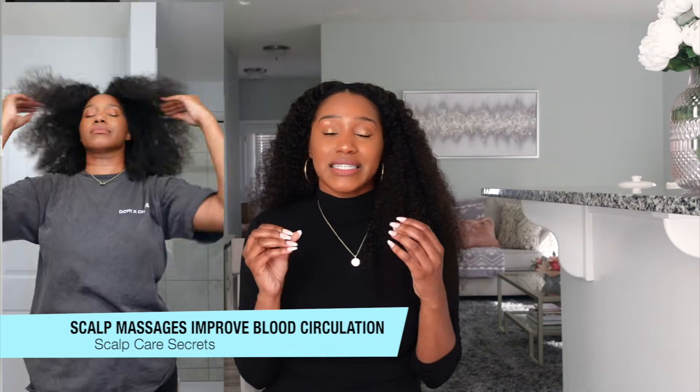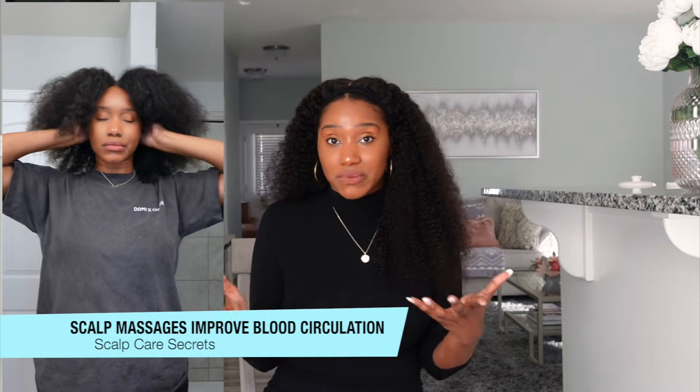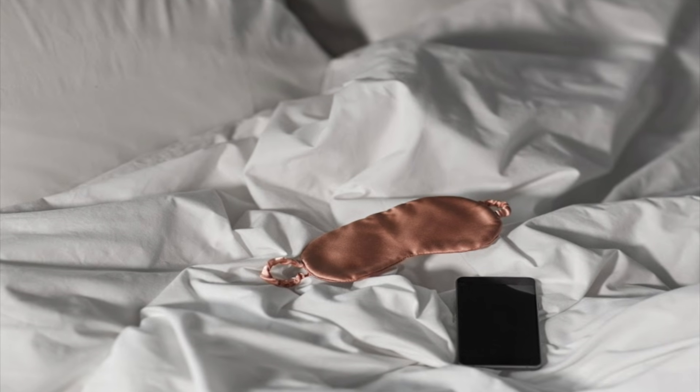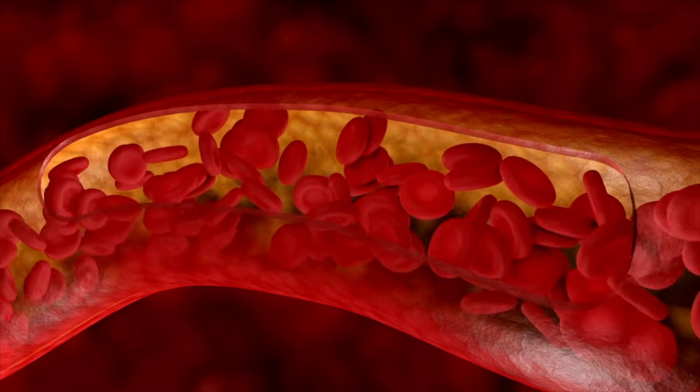A free and easy way to help support blood flow to the scalp is scalp massages — something I feel is not done enough in our hair care regimen. If you do this at least once a day, preferably at nighttime before you go to bed as part of your nighttime routine, this is going to help support healthy blood flow to the follicle.